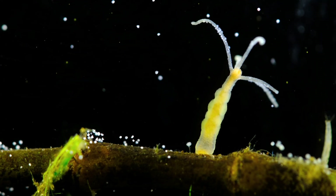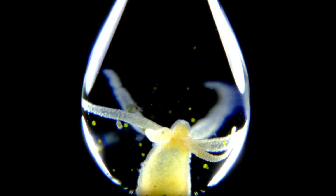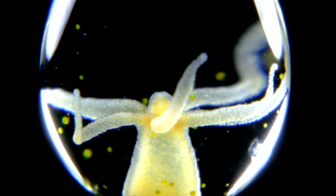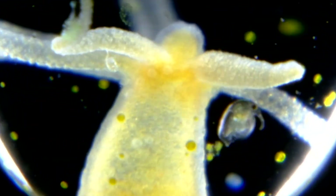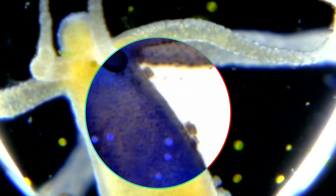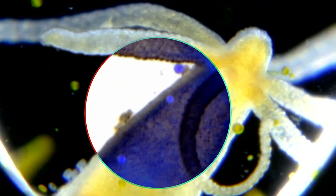So imagine what this insidious weapon could do to a much smaller creature — let's say, for example, a microbe. Think of hydra's surface as a biological minefield. And the microbe I would like to show you today calls this death zone home.